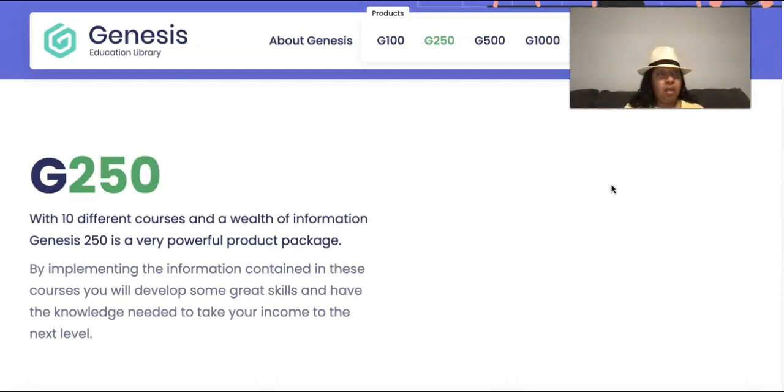Everyone who joins me at the G250 level, I'm going to send a 3,000 text message blast for you. If you come in at higher levels, I have a bigger package — ringless voicemail or a text message blast, we'll talk about which you prefer. Join me at the G250 and get a 3,000 text message blast as well as access to the marketing tools and systems I use to make this work.